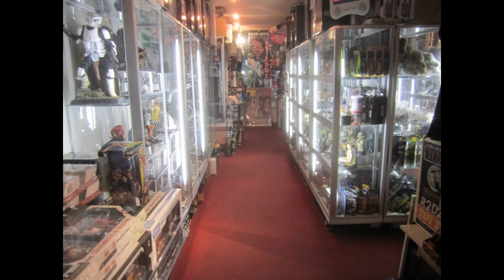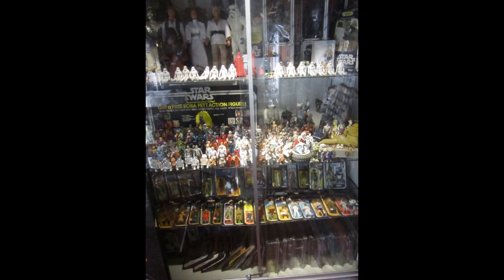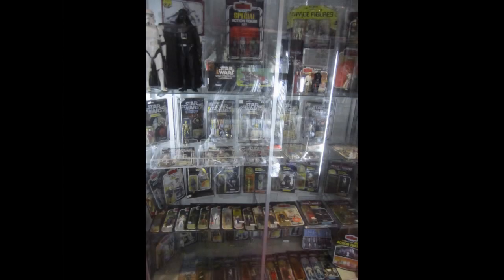StarCase focuses on almost anything and everything Star Wars. Most of the stock is toy-related, ranging from vintage Kenner figures of the 70s and 80s to a great selection of figures from the 90s to current day. A few showcases are dedicated to original packaged Star Wars figures, and one case contains high-end rarities such as a Power of the Force Anakin three-pack and Japanese exclusive figures.